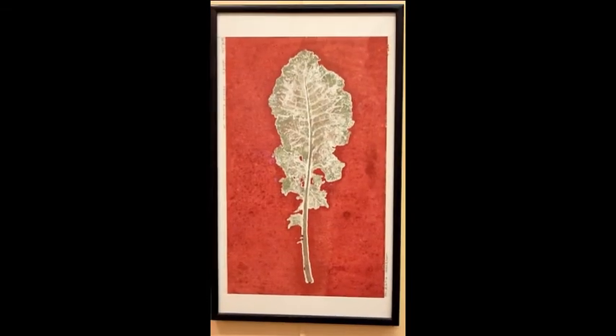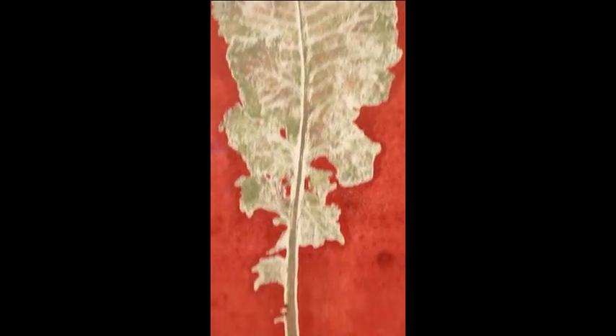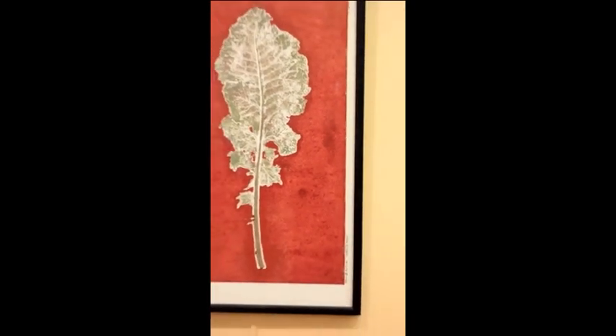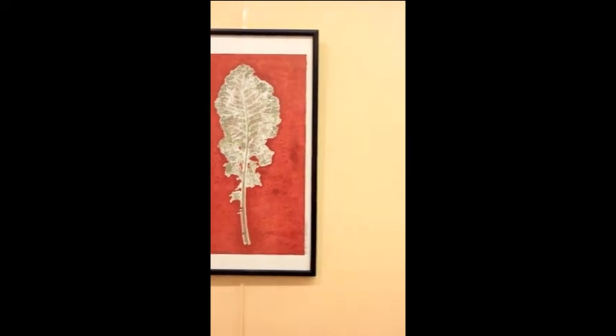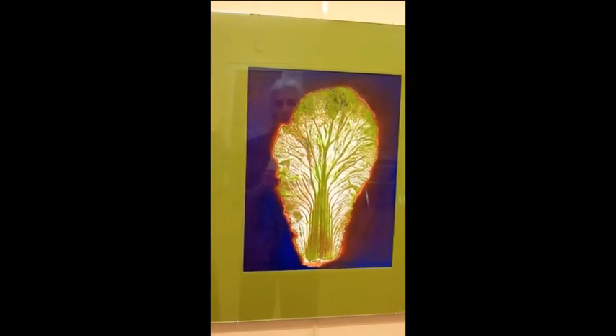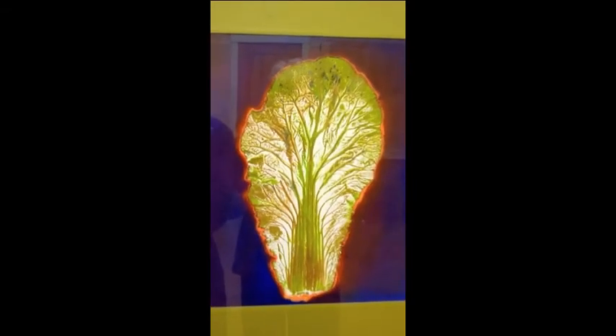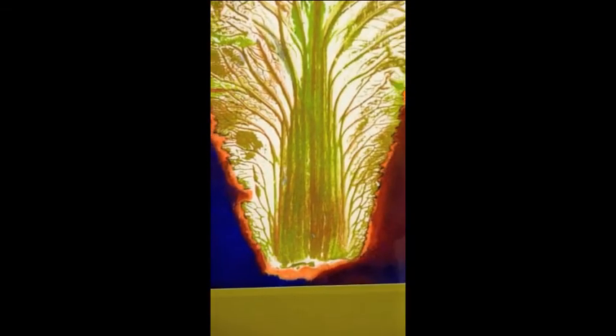This is a print of a kale leaf, part of the edibles that I focused on here in New England in the year 2011. And that is one of my favorites — it is a napa cabbage leaf imprinted on a colored plate. It's very electric.